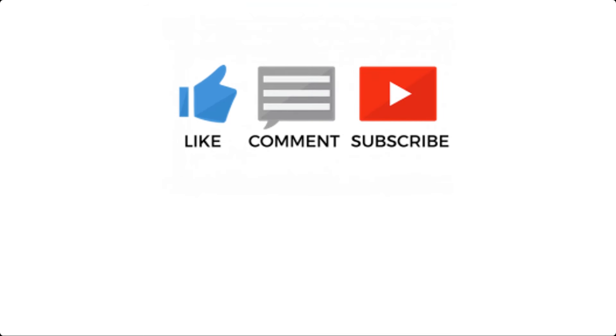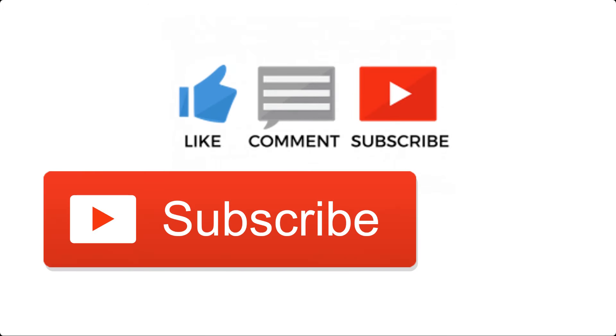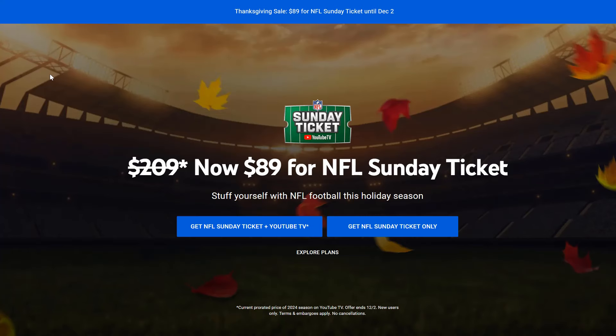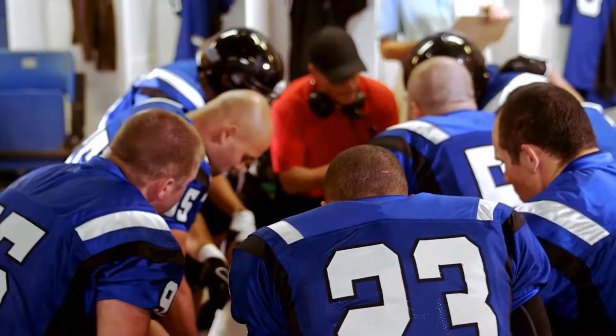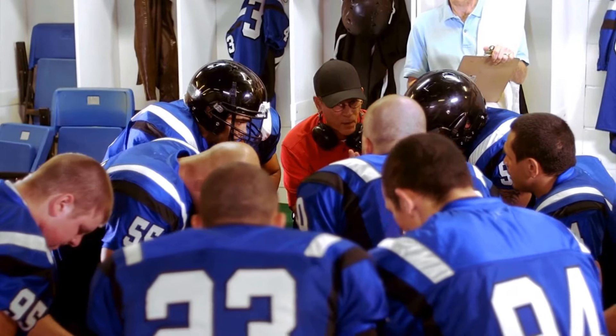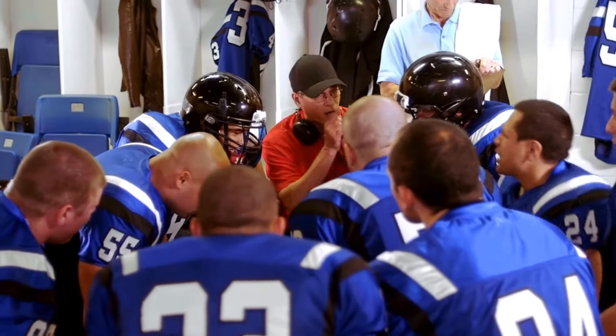So what is NFL Sunday Ticket? For those who aren't familiar, NFL Sunday Ticket is a premium service that lets you watch out-of-market NFL games live. That means you don't need to rely on local cable providers or miss out on your favorite teams because they're not in your area. It's a must-have for serious football fans, and the student plan is the perfect way to get it without breaking the bank.